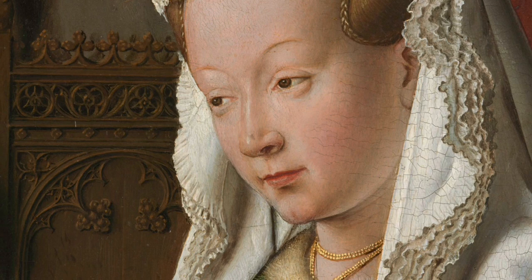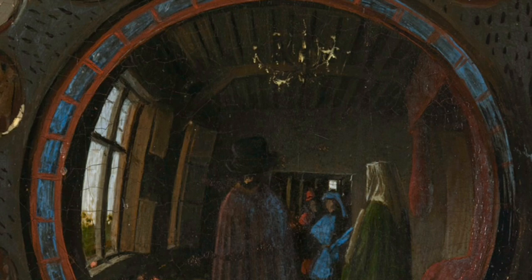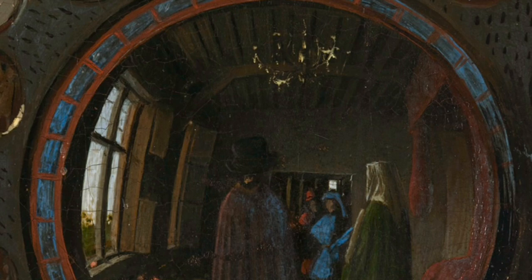Jan van Eyck's mastery of oil painting techniques, his attention to detail, and his ability to capture the essence of his subjects have made this painting a cornerstone of the Northern Renaissance. The Arnolfini Portrait has had a profound influence on generations of artists who have been inspired by van Eyck's innovative approach to realism, composition, and symbolism.